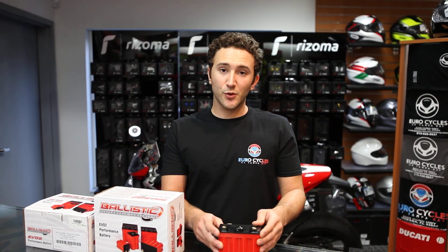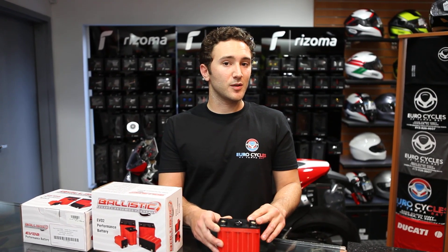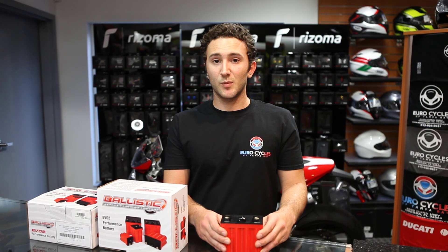And also, if you're storing the motorcycle, you don't have to concern yourself with trickle charging as these things only dissipate by about 10% per year. We have these in stock here at EuroCycles of Tampa. You can check us out on the web at EuroCyclesofTampaBay.com and thanks for stopping in. Safe riding.